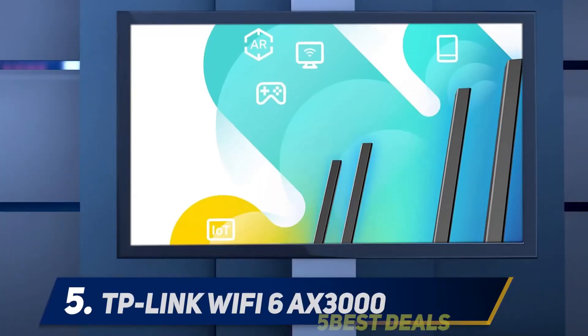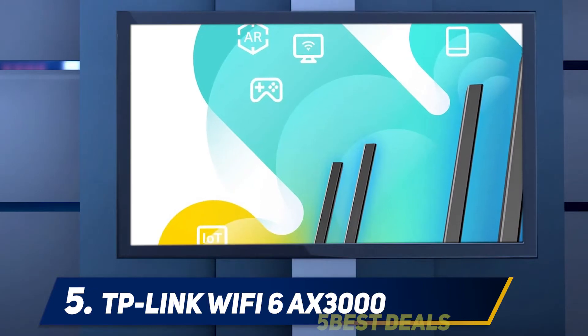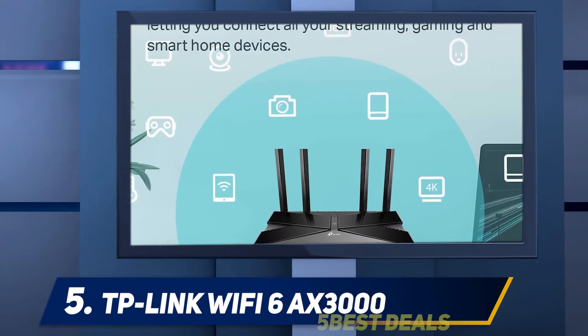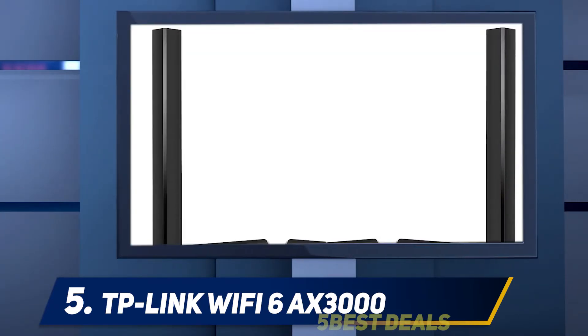Starting at number 5, we have the TP-Link Wi-Fi 6 AX3000 router to discuss, which lets you enjoy the latest Wi-Fi 6 speeds at a highly attractive and inexpensive price point.